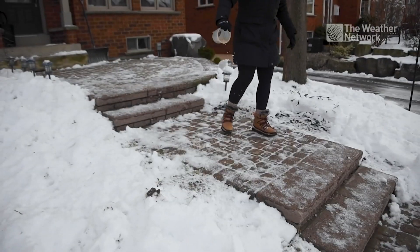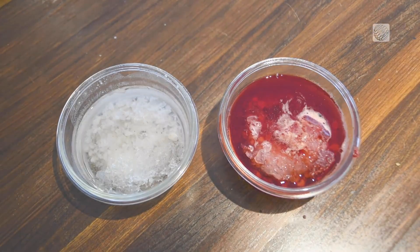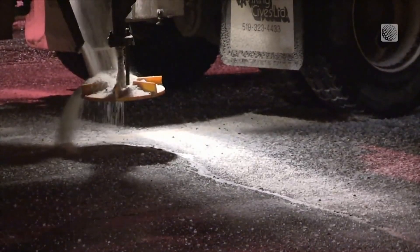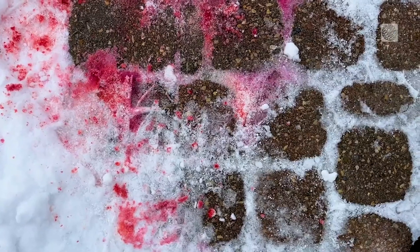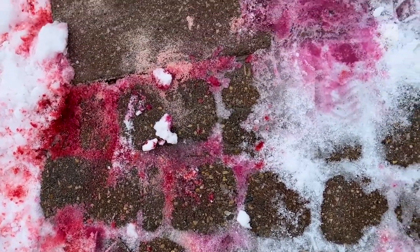The problem is that some of those additives can actually be more harmful than the salt. It's widely known that road salt is damaging to the environment. Alternatives such as beet juice have become popular for a number of reasons, such as not needing to apply as much. But are they actually more eco-friendly?